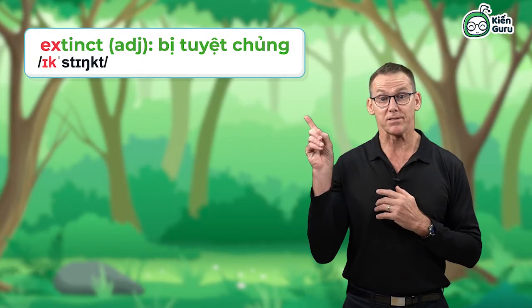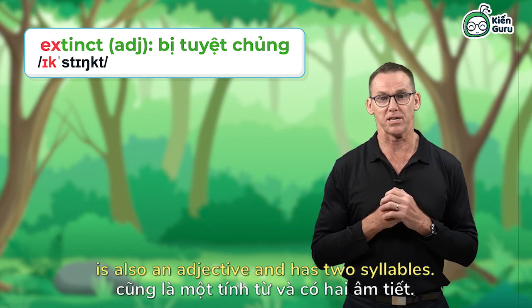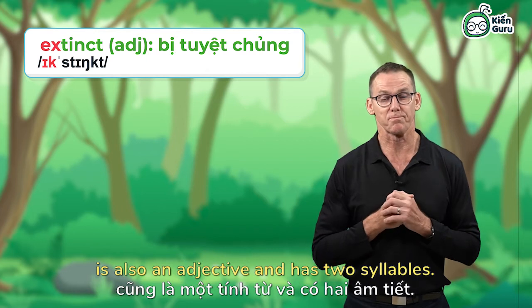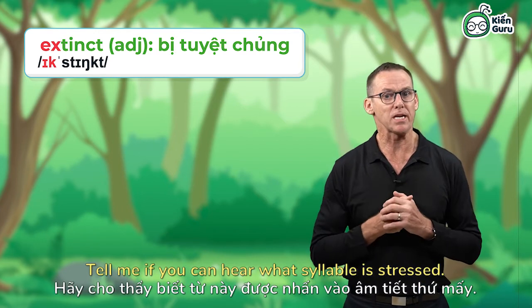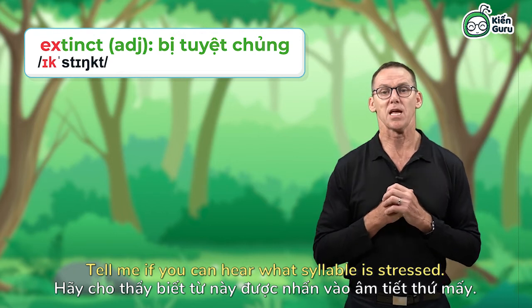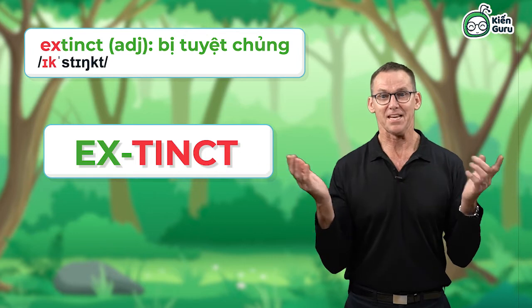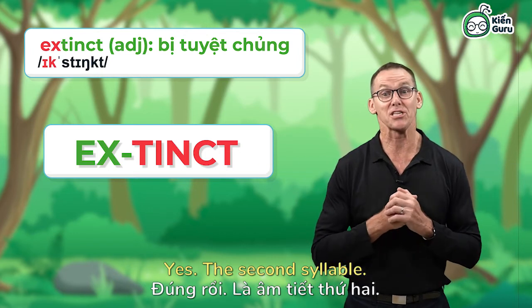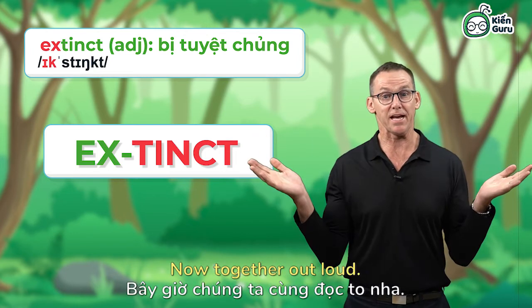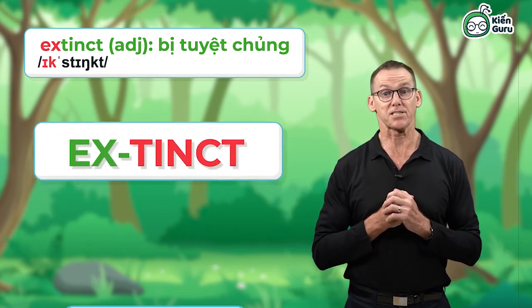Extinct. The word extinct is also an adjective and has two syllables. Tell me if you can hear what syllable is stressed. Extinct. Yes, the second syllable. Now together out loud. Extinct.